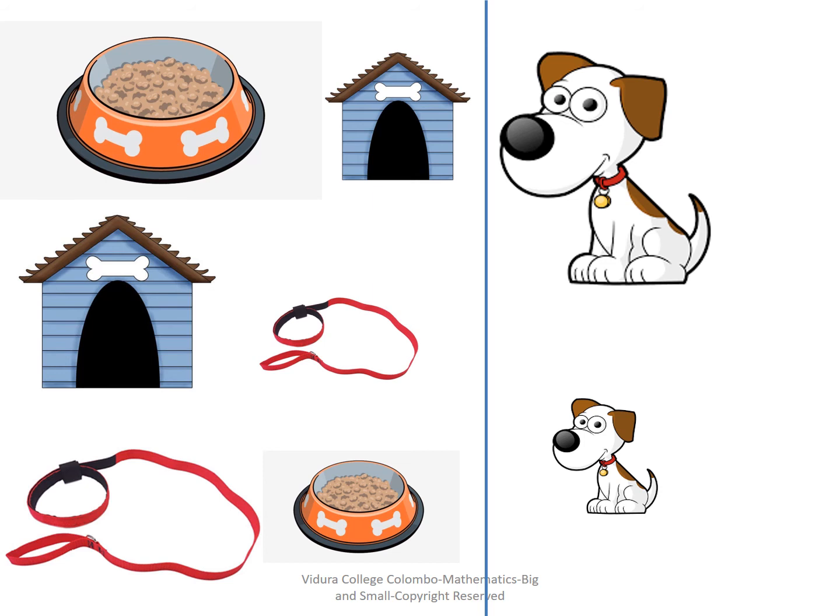Match the pictures to the correct sizes. Shall we check our answers? Good. Excellent.